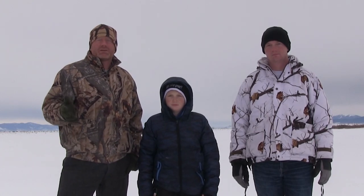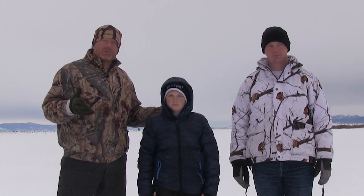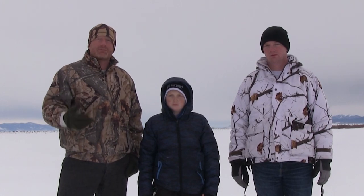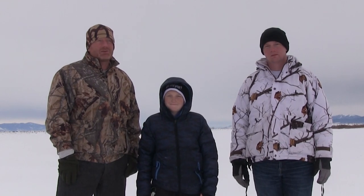This week on Jared's Guide Outdoors we're out here at Chesterfield Reservoir. This is a pretty popular fishery but I have not been here for six or seven years. It's been a long time. So we finally decided it's time to come back out and show Cade what Chesterfield is all about and see if we can catch some fish.